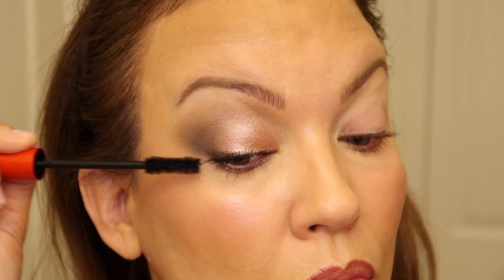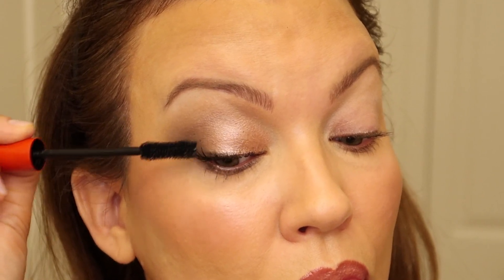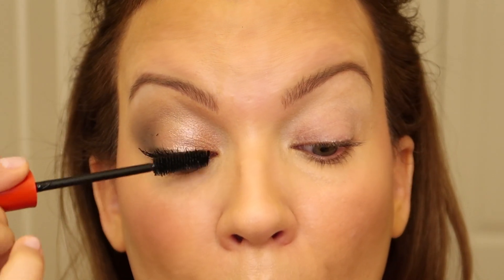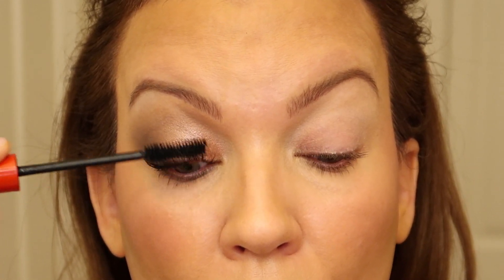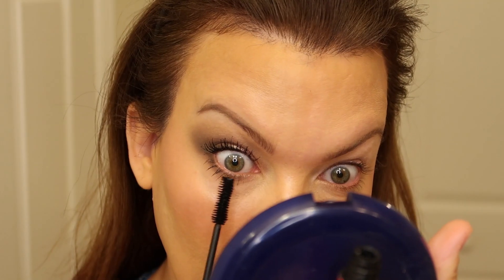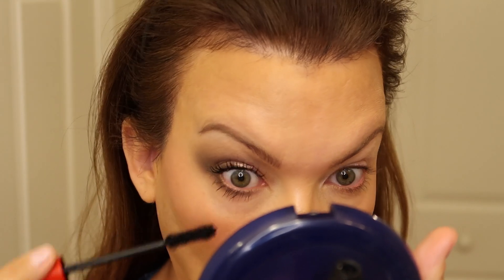To finish, I use my new favorite mascara that I've been using pretty much every single day — the Clio Kill Lash Super Proof Mascara in Extreme Volume. This is an amazing mascara; I can't put it down. It does not budge all day long — no flaking, no smudging, no smearing. I don't even need a lash curler; it lifts my lashes, separates them, fans them out, and they just look really pretty. I love this mascara.